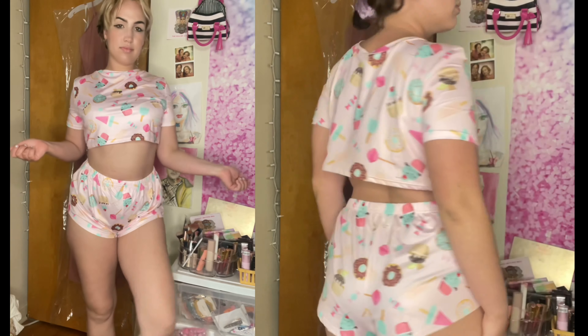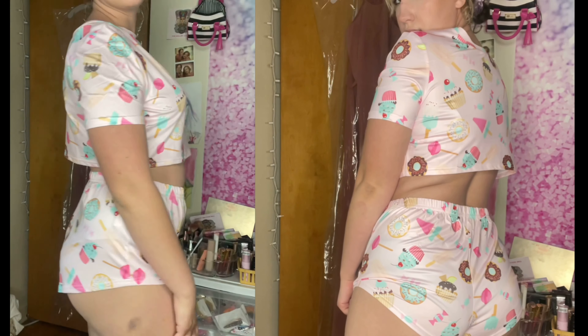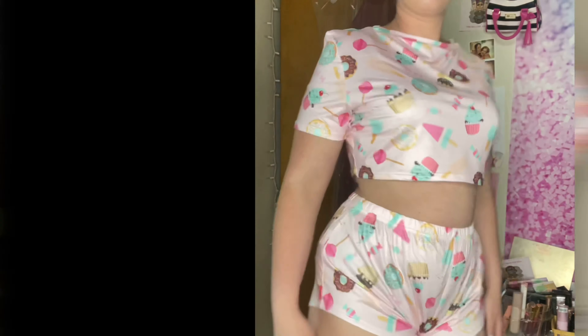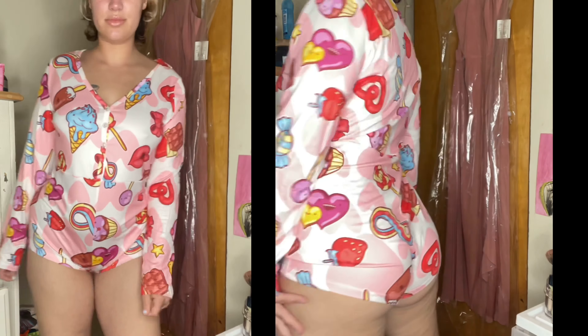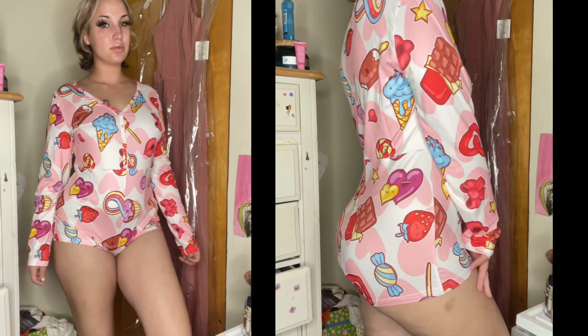Desert pajamas — cute but skimpy. I wish the t-shirt would have been longer; it's a silky, lightweight cooling material. I only give it like three stars out of five. These other pajamas were cute as well — it's like a little treat print onesie — but it was kind of riding up my booty.